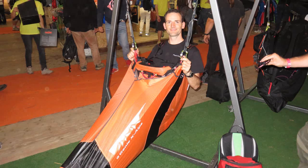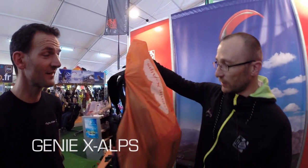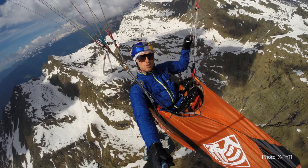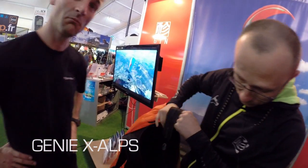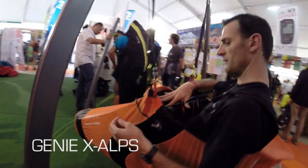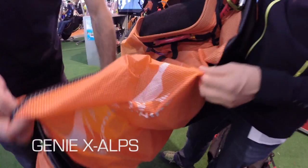On the opposite, we have the Geni X-Alps, which is 1.7 kilos. It's the harness which was used by Ogizawa and Aaron Duragotti in the X-Alps. This is Dyneema fabric, and this harness has the most protection here with the front rescue. It weighs only 1.7 kilos. It's also a piece of art — we have stretchable fabric here, and this Dyneema fabric is an exclusivity by Jin.